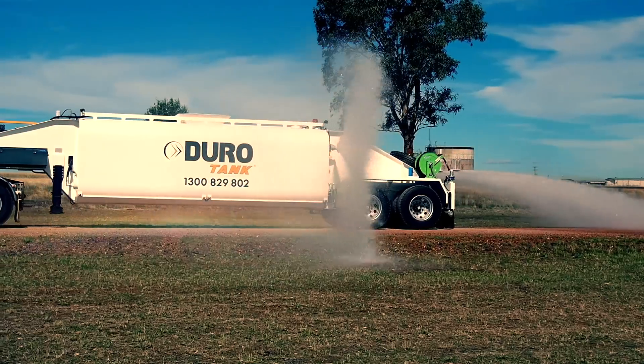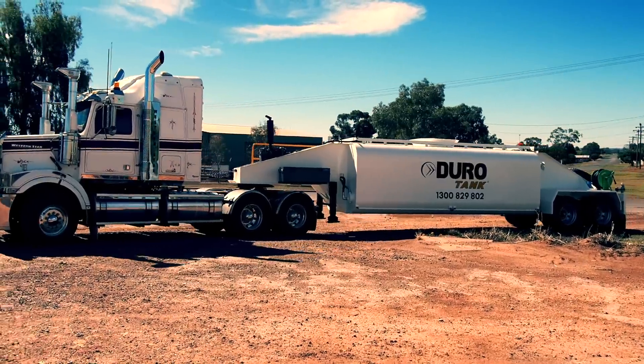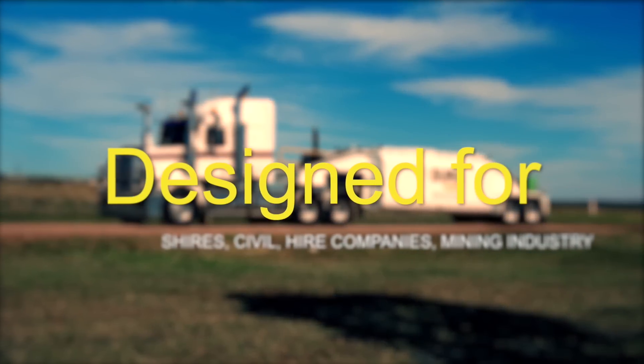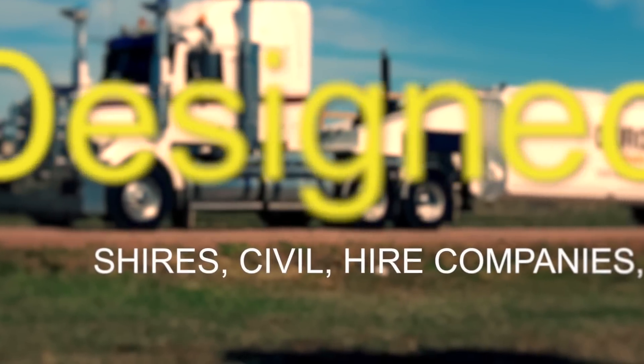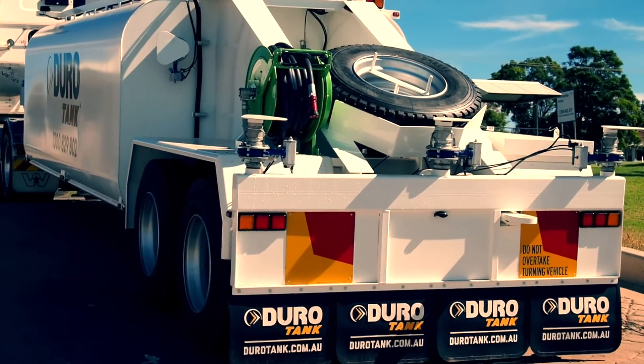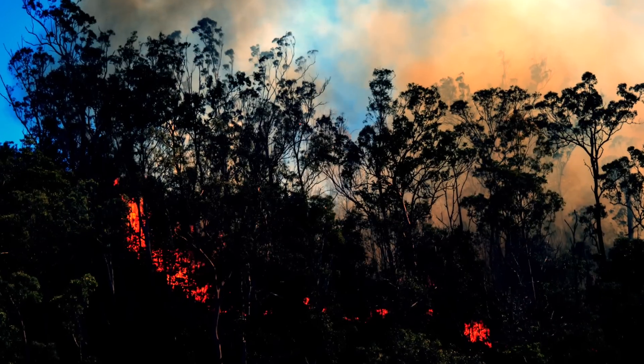JuroTank manufactures a 22,000 litre water shuttle for bulk water cartage, dust suppression and firefighting. Our water shuttle is specifically designed for shires, civil, hire companies and mining industries. It is also ideally used as a bulk water source for in-bush firefighting.